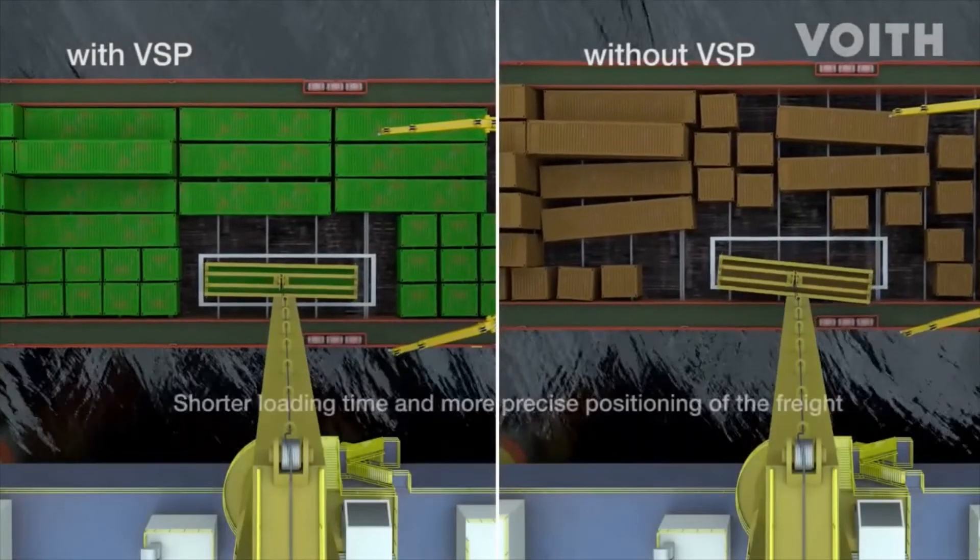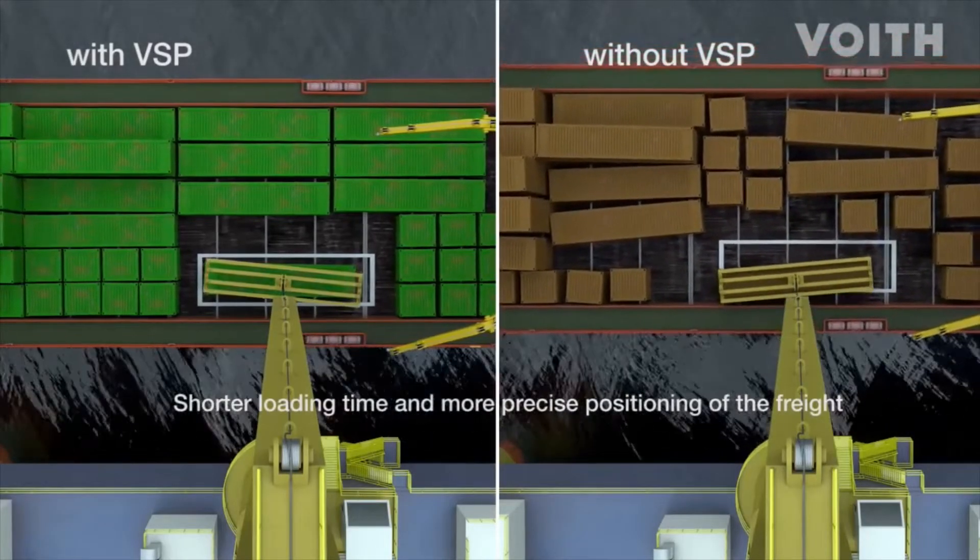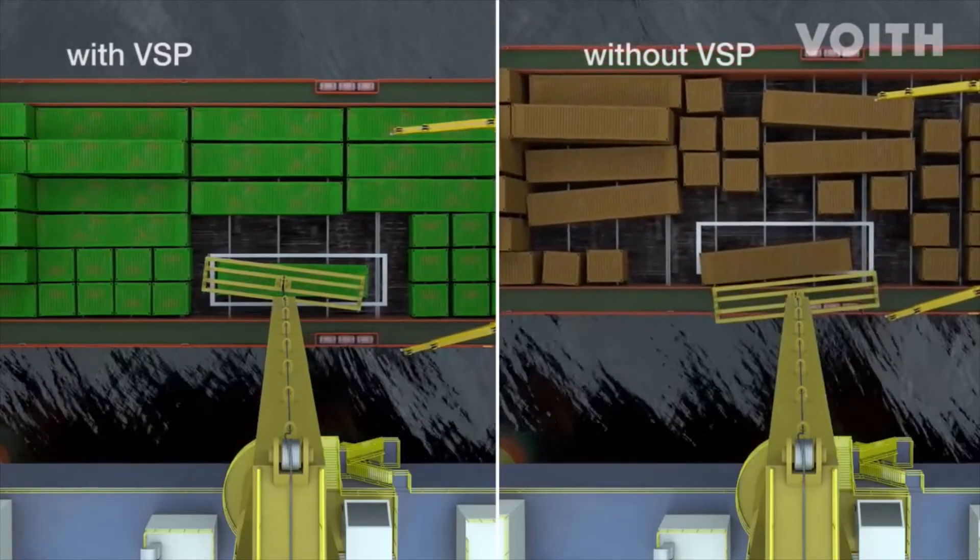The extreme precision of the loading and unloading process with the VSP-equipped vessel shortens the labor time, a significant advantage when supplying platforms.